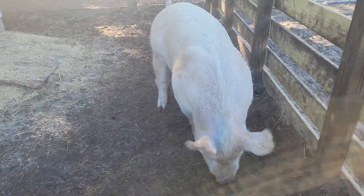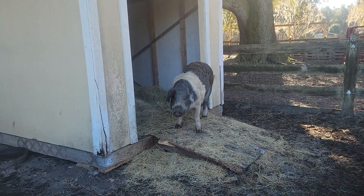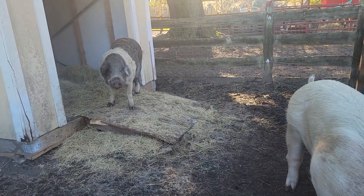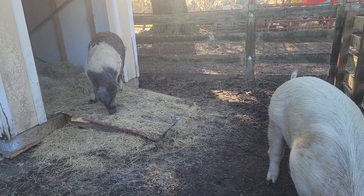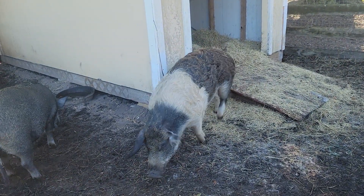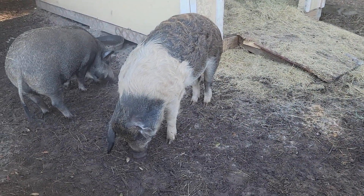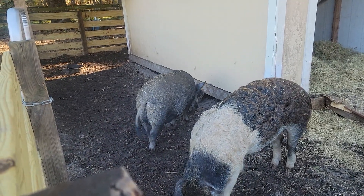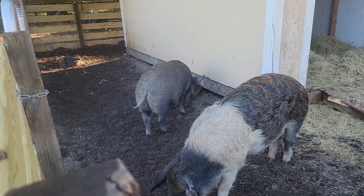So this is Jimmy, and that's Duncan, and that's Templeton down there. These are the three biggest pigs we have here at Epic Outreach. Jimmy is a Yorkshire, Templeton is a larger type farm pig as well, and Duncan is a mixed breed pig.